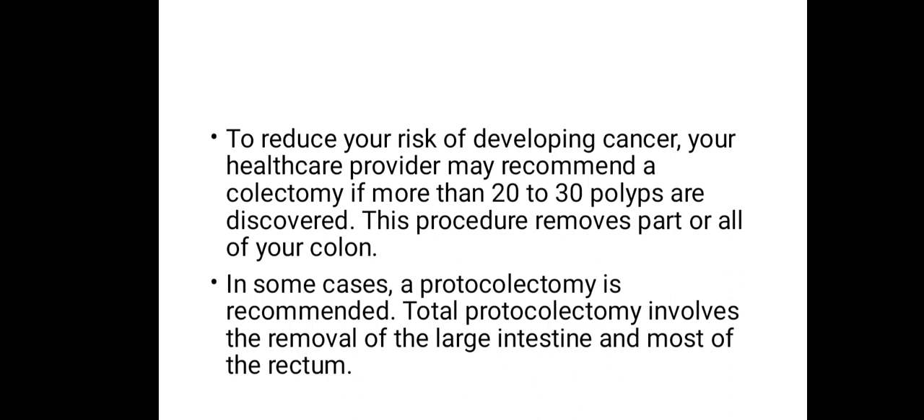This procedure removes part or all of your colon. In some cases, a proctocolectomy is recommended — total proctocolectomy involves removal of the large intestine and most of the rectum. This would definitely be difficult, but it is the best treatment to prevent cancer from spreading, because cancer sends roots so fast into the body and you won't even know when those roots start germinating again.